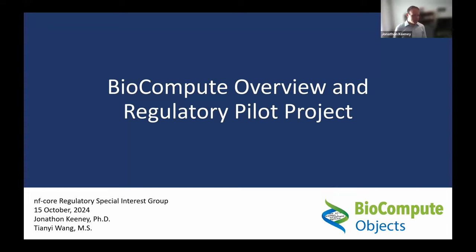Thank you very much for the invitation. This sounds like a really exciting group and I'm very curious to see how it goes and the conversations that are had. My name is Jonathan Keeney, I'm a Research Assistant Professor at George Washington University and a co-PI on this project, which is funded by the FDA and others. Tiani Wong is also with me - she's been with the project for a couple of years and she's helping to lead the current pilot project.